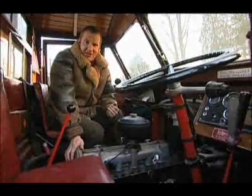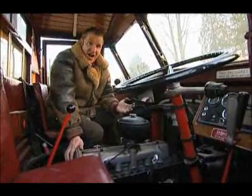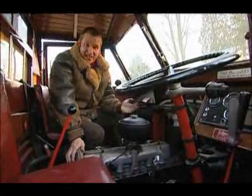A beautiful sounding six-cylinder diesel engine. Amazing to think that it's 1935 because it's actually very quiet for an early diesel engine, or indeed any diesel engine for that matter.